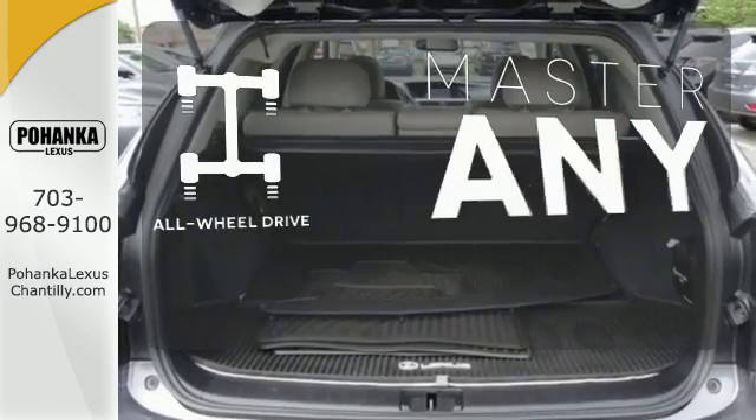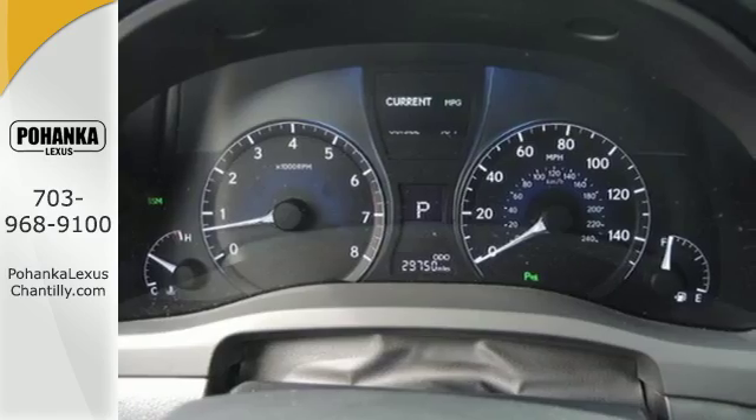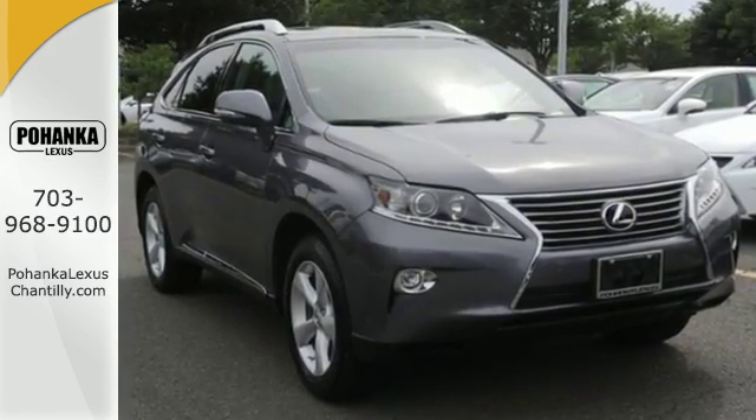Control the road with all wheel drive. Don't settle for boring. Bring home this invigorating 2015 Lexus RX 350.